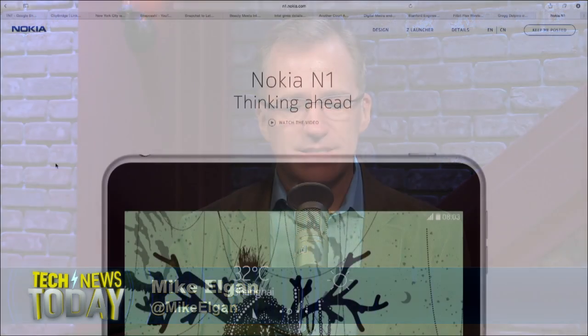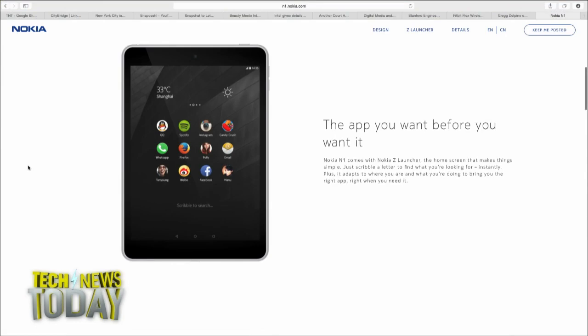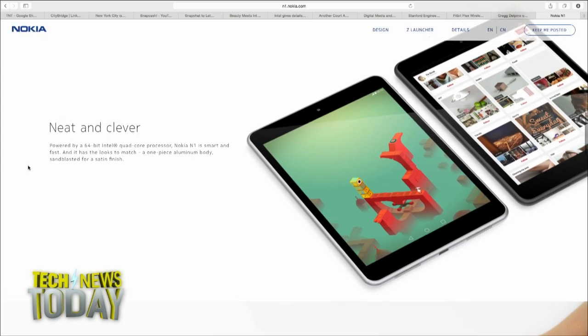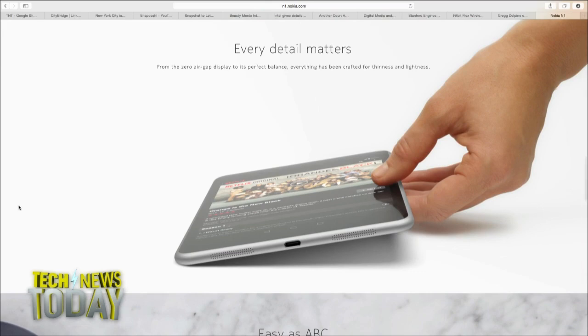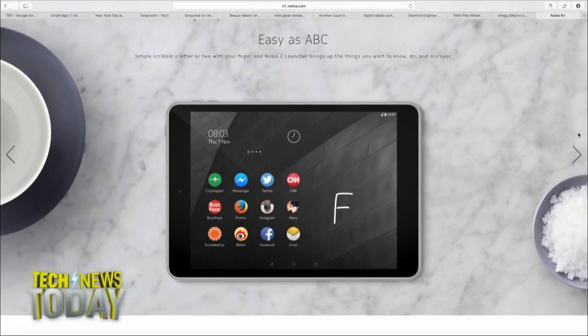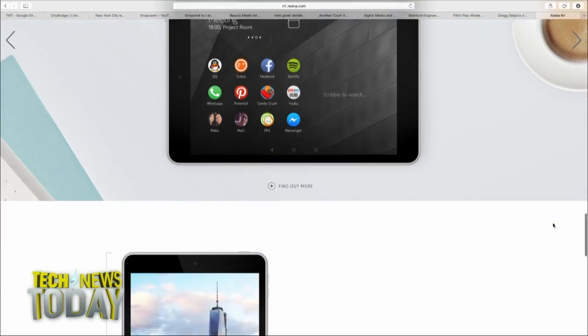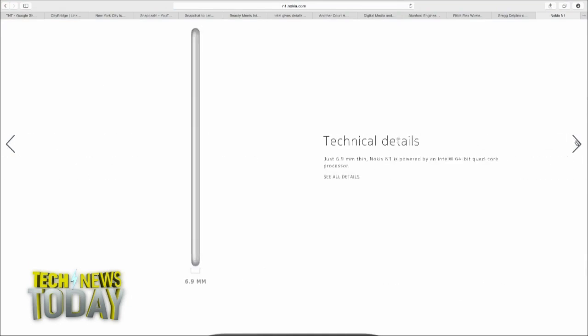To quickly run through the specs: the tablet has a 7.9-inch screen, just like the iPad Mini 3, with a 2048 by 1536 resolution display — pretty run-of-the-mill specs overall. It has an 8-megapixel main camera and a 5-megapixel front camera. Interestingly, the first market for this device is China, going on sale in early 2015, with other countries and dates unspecified.